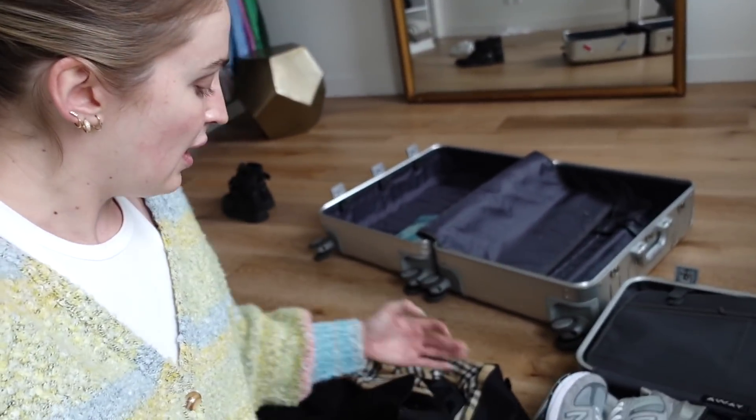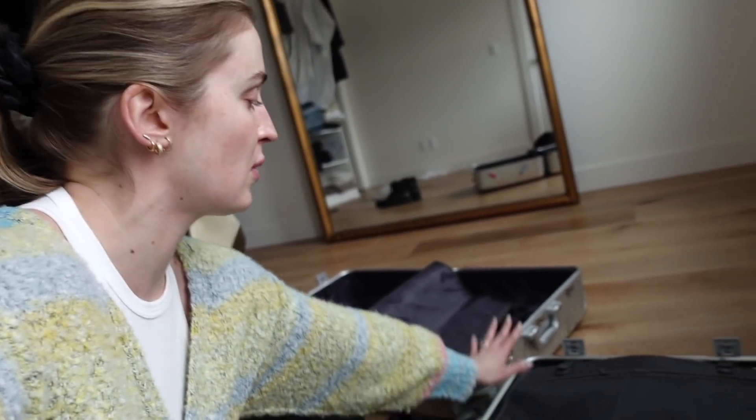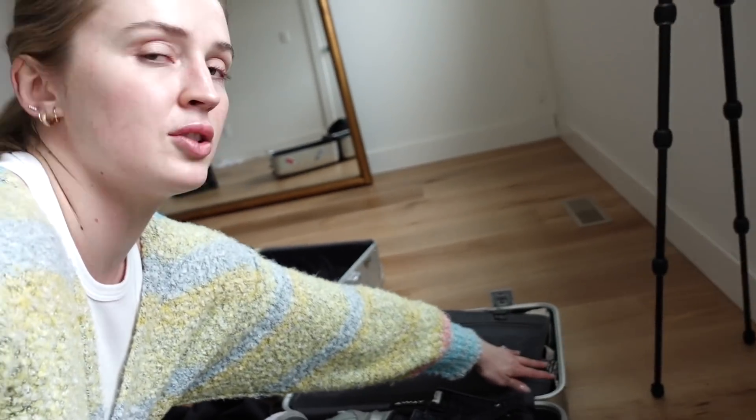I'm basically planning on wearing the jeans the whole time. I've got my black Burberry trench coat to wear on the plane with my gray sweatsuit and black combat boots. Workout stuff, underwear, and socks are in a cube on the other side, and I have another little jacket just in case — it's like eight degrees and rainy where we're going. I just need to discuss with Dan how we'll pack the other suitcase, basically just putting all my toiletries in there.